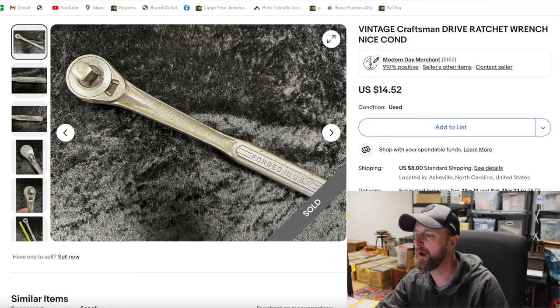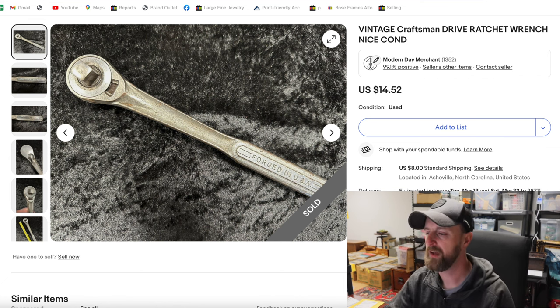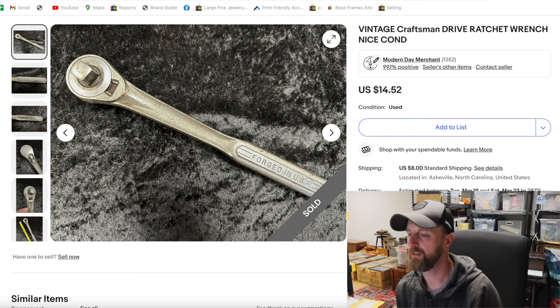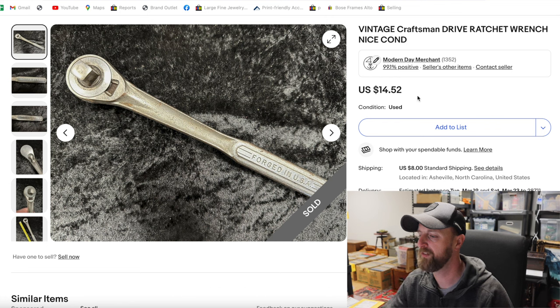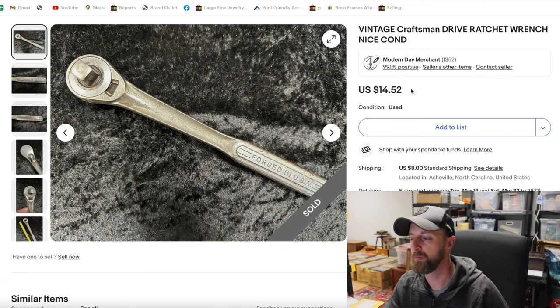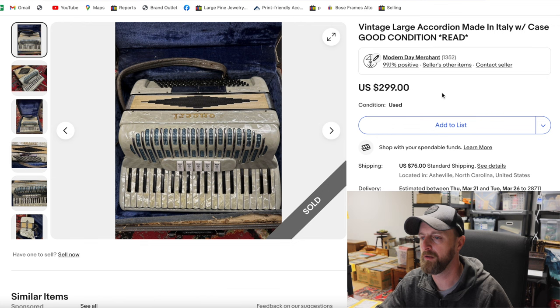Here's one of these Craftsman brand ratchet wrenches. I probably bought a dozen different sizes and brands in that antique tool lot I bought at an estate sale — the same one as the hand planer we saw earlier. These always sell between $14 and $20; it almost doesn't matter the age, the brand, or the size. So if I can find these for $1 or $2 at thrift stores or yard sales, I buy them every time. They don't sell immediately — sometimes it can take a month or two — but they almost always sell in that range.